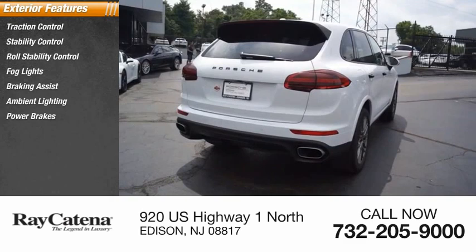Thank you. This vehicle qualifies for the Carfax buyback guarantee.